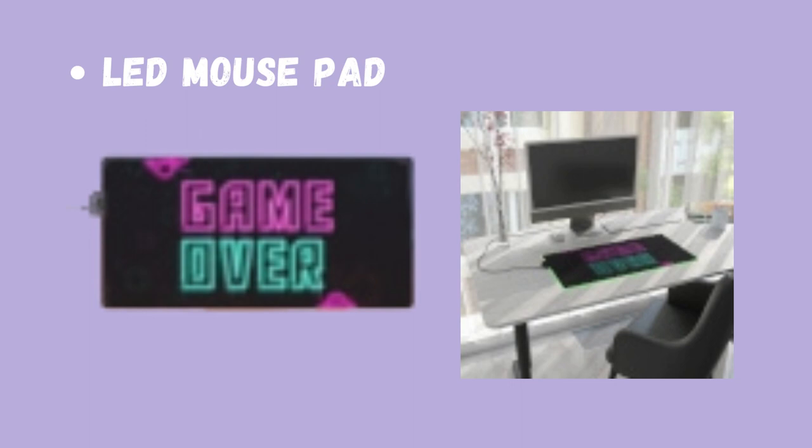For the LED Mouse Pad, I came up with a 'Game Over' kind of bright design that would go with the LED to put on the desk. It doesn't have like a charger thing that lights up. So this is the end product.